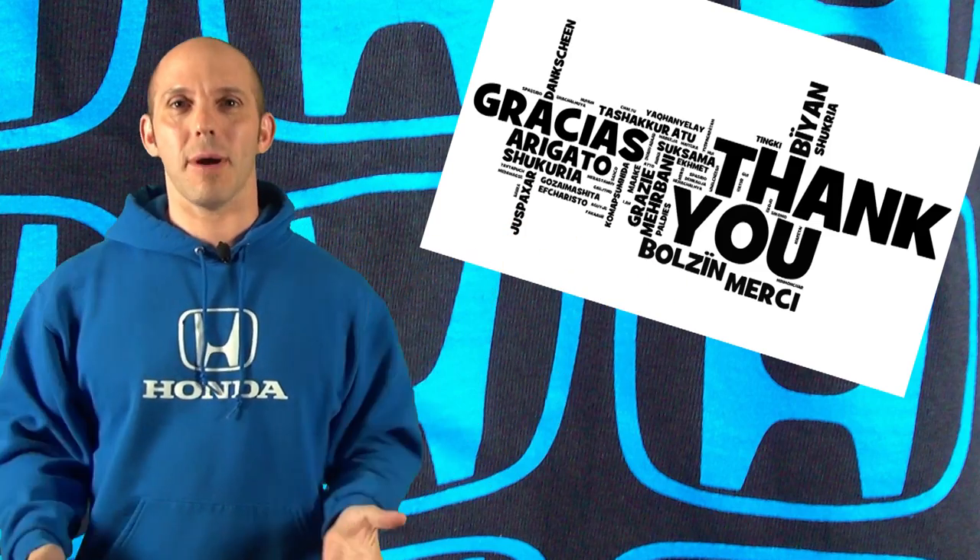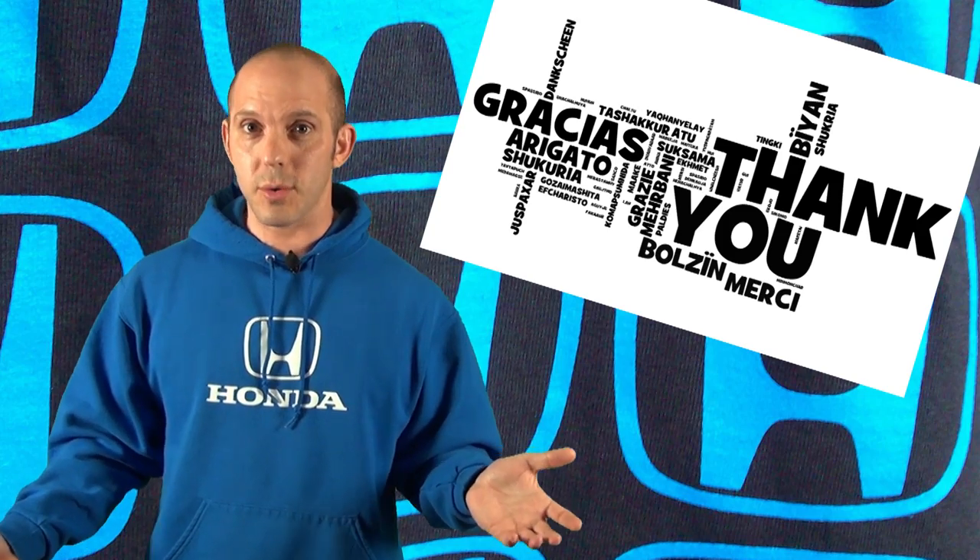Thank you guys so much. And in honor of our 5 millionth view, we're going to give you guys a double episode. That's right — Matt and myself are going to give you guys twice the news, twice the fun facts, and twice the prizes. So sit back, relax, enjoy, and let's get into it.